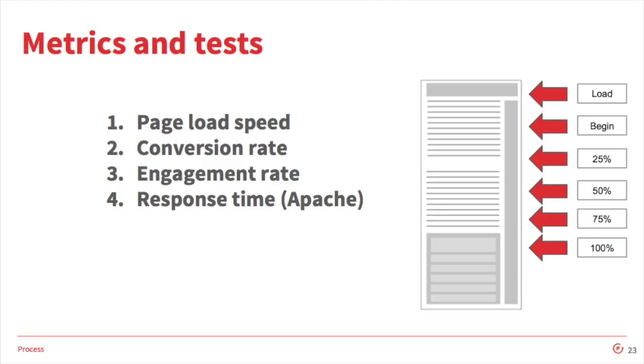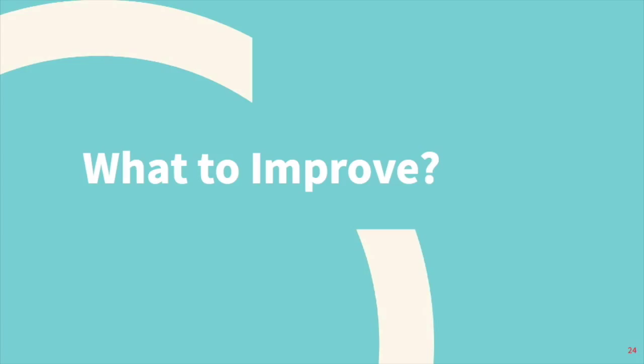The last metric was response time — a synthetic measurement in Apache of how many requests the web server could handle and how fast it could respond to those requests. So we have the measurements and the process. What do we improve?